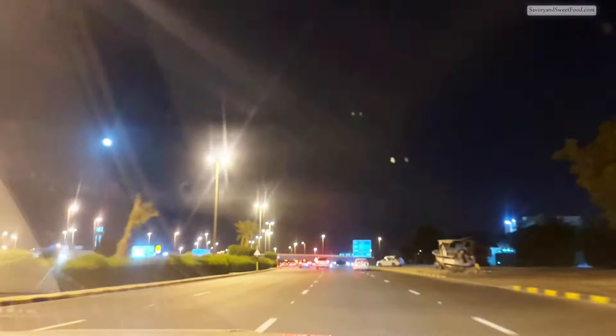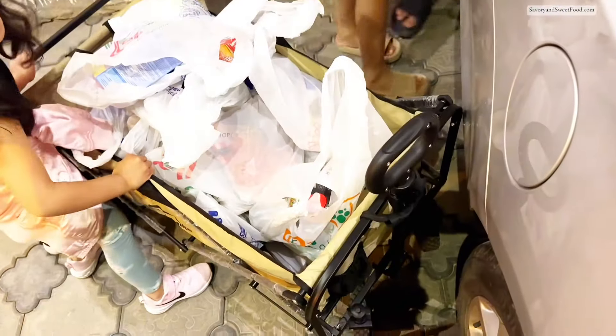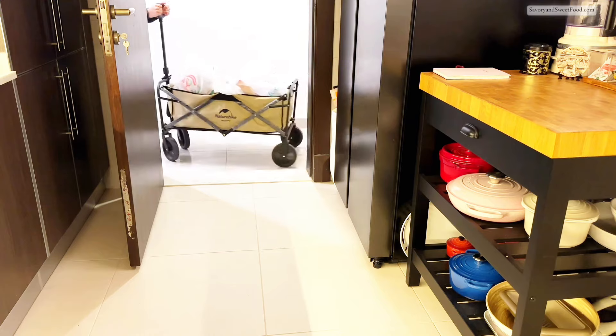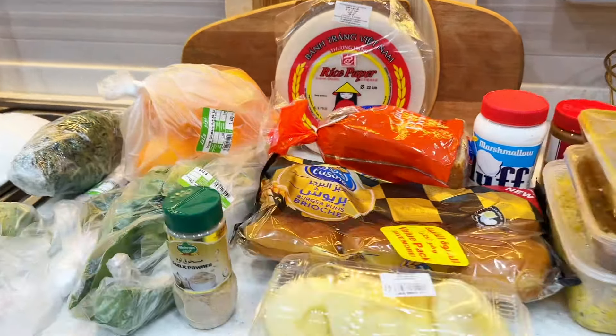We headed back home and took everything upstairs. By this time I get super tired and I didn't feel like filming the process of putting everything away in the cabinets and the fridge, so I just laid everything out. I didn't capture the part where I put everything away, but I did get it all organized.